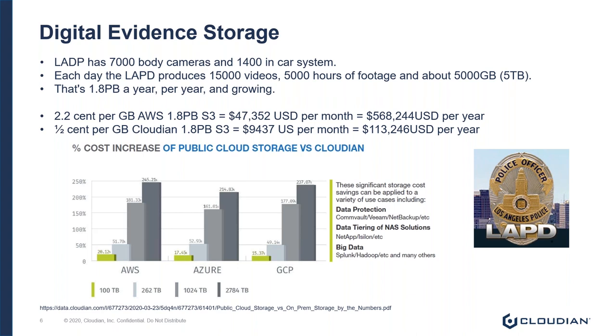Let's bring this back to a relevant point. The LAPD has about 7,000 body cameras and about 1,400 in-car cameras. Every day, the LAPD produces 15,000 videos, 5,000 hours of footage, and about 5 terabytes — 5,000 gigabytes — of video. Doing a little simple math, that adds up to almost 2 petabytes of data per year, and that number is growing.